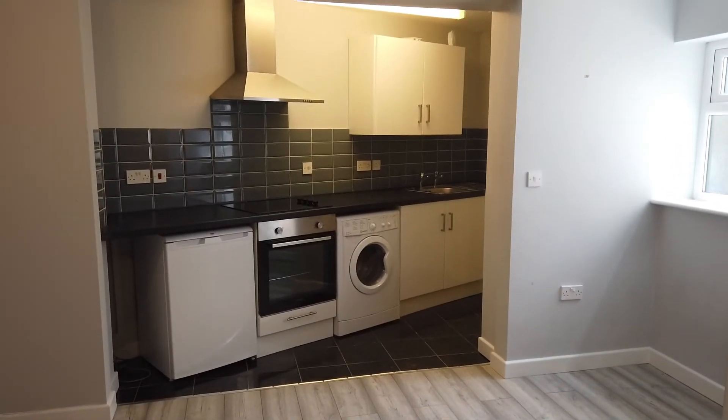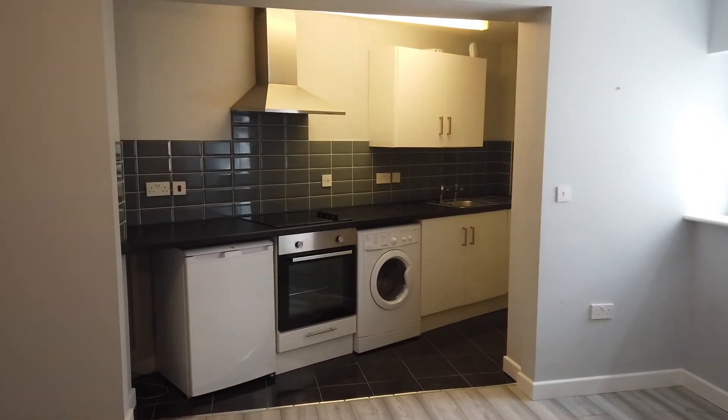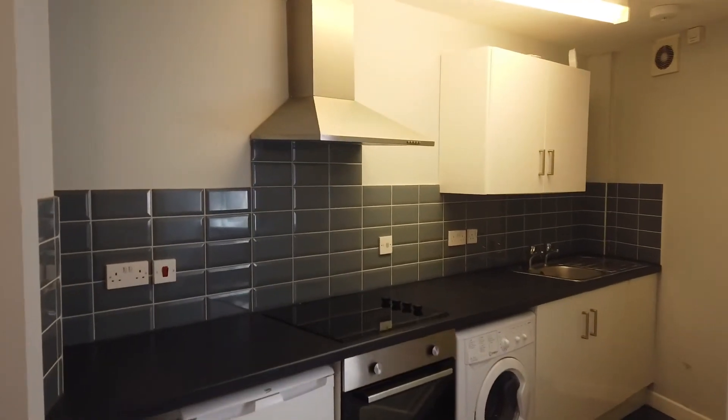You've got a washer dryer, which is convenient so you don't have to dry clothes in the flat. There's a fridge with a freezer box, and obviously the oven and ceramic hob.